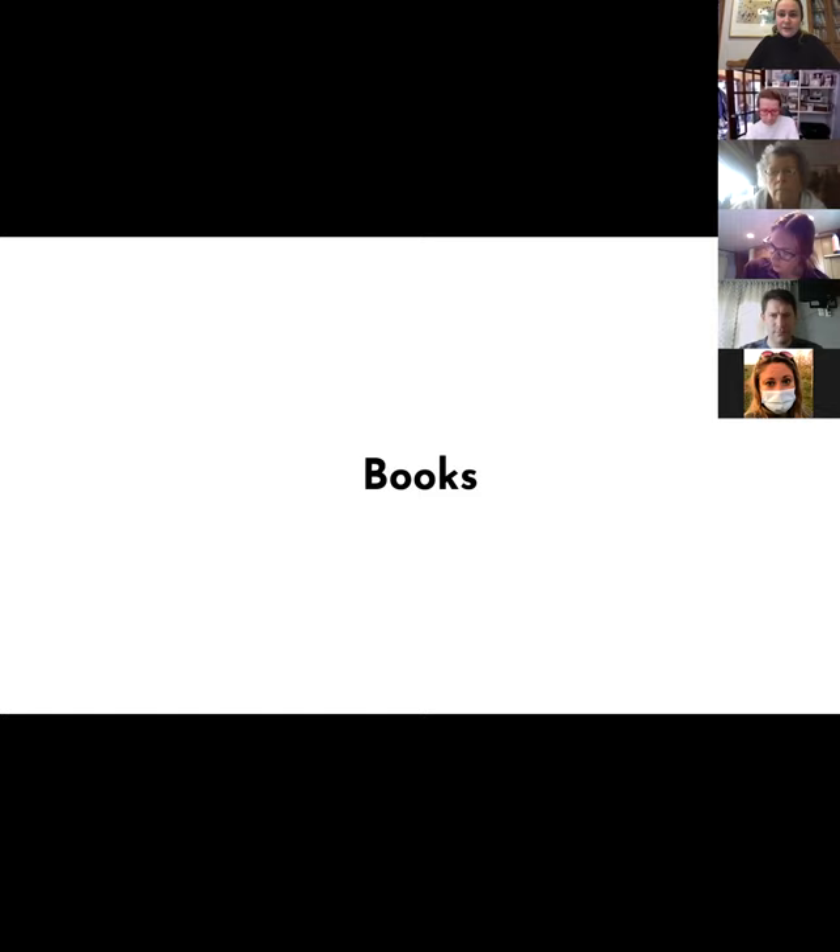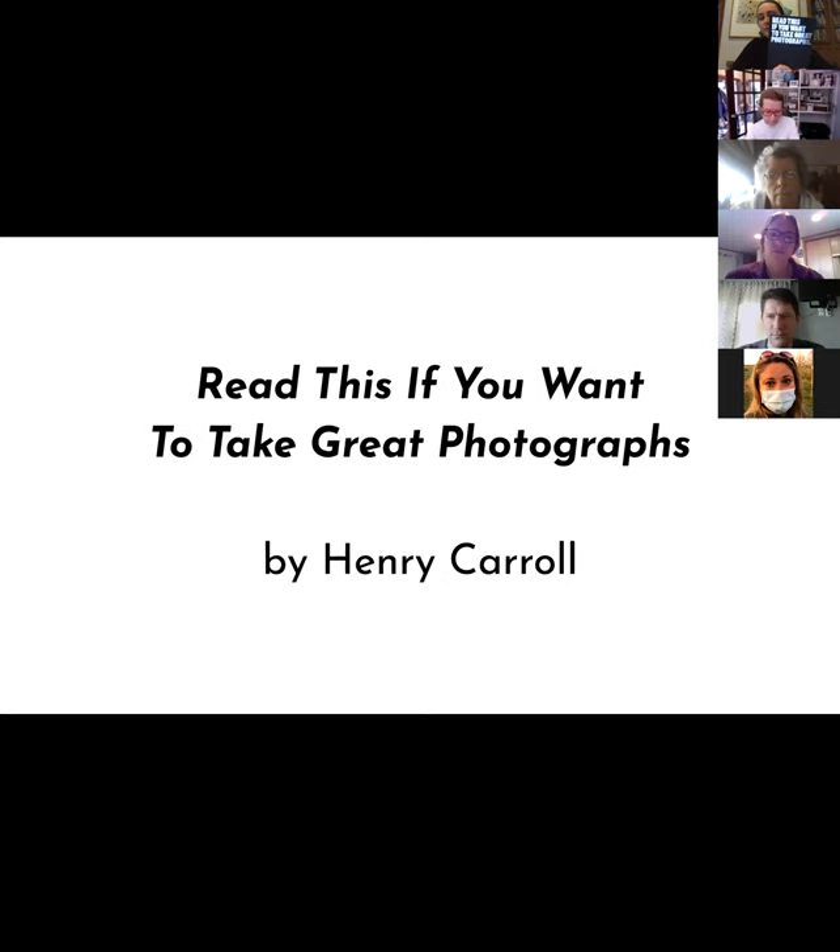Now, books. If you're like me, in this virtual world it's sometimes really fun to have a physical book. You are absolutely not required to get these — this is not something you need to buy. But I found these two books to be really helpful. The first one is 'Read This If You Want to Take Great Photographs.' They do everything from teaching you about close-up photography and macro photography to different ways to consider the frame. It's beautifully laid out, really simple, and I think it's about 12 bucks.